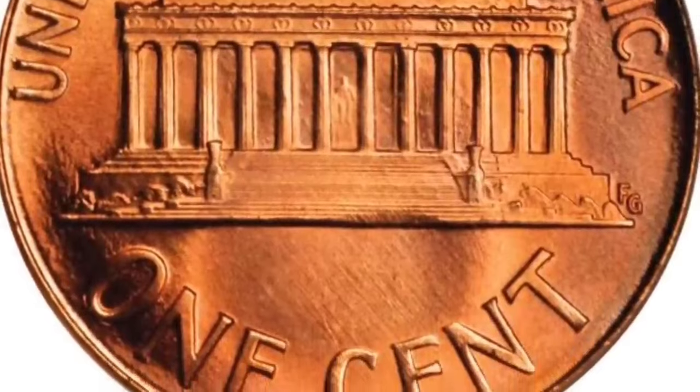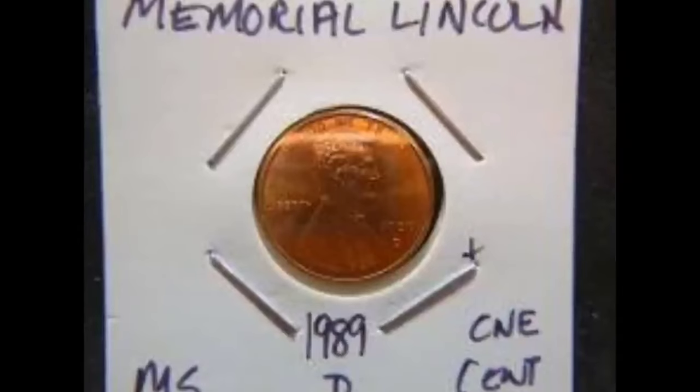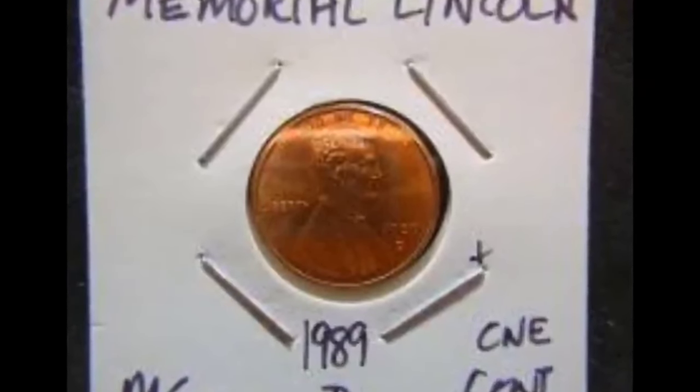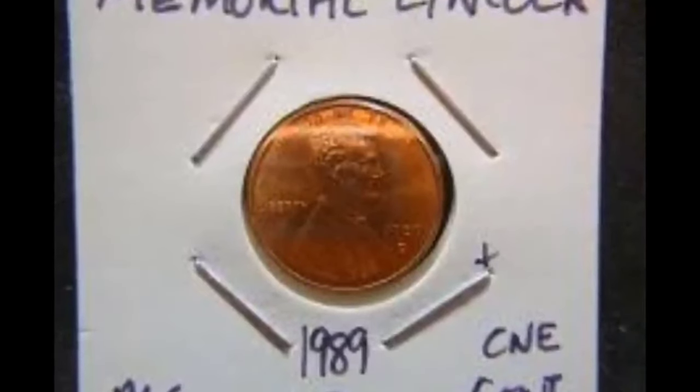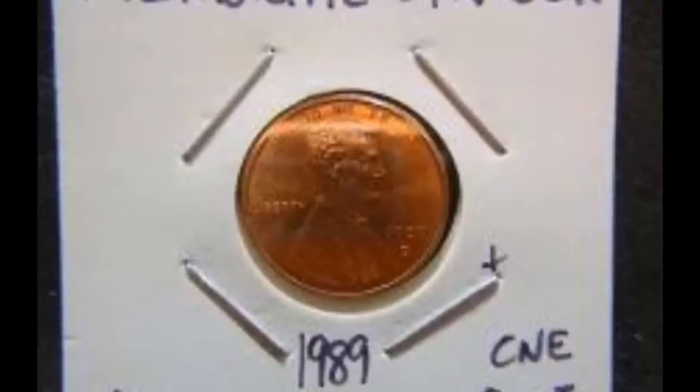Like all Lincoln Memorial pennies, this one-cent coin is eye-grabbing in high grades. If you find one in top condition, you can count the steps at the building entrance and spot Abe Lincoln's seated statue peeking through those central pillars of the memorial.